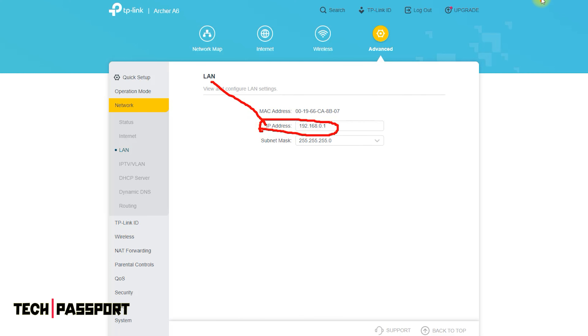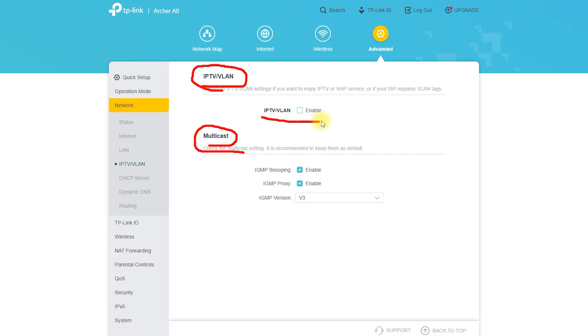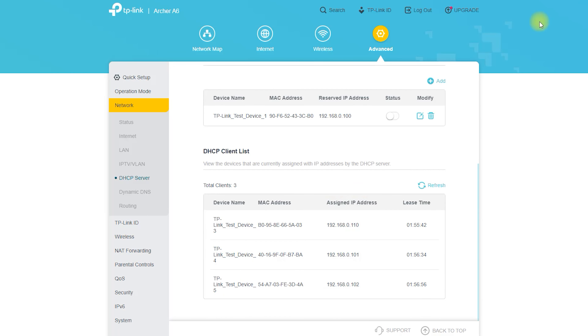Gigabit Ethernet Ports: In addition to its fast Wi-Fi speeds, the Archer A6 also features 4 Gigabit Ethernet ports, allowing you to connect wired devices like gaming consoles, PCs, and smart TVs to the internet with fast and stable speeds. Gigabit Ethernet ports are especially useful for gamers who require a low-latency connection for a smooth gaming experience.